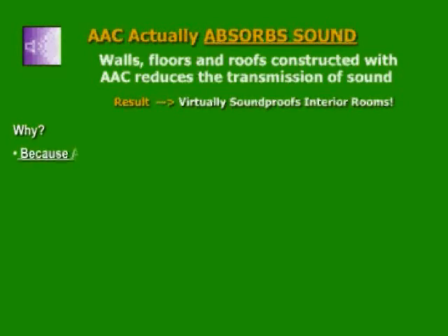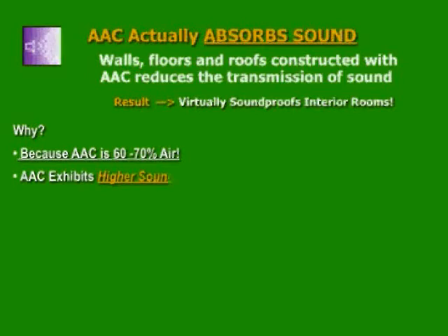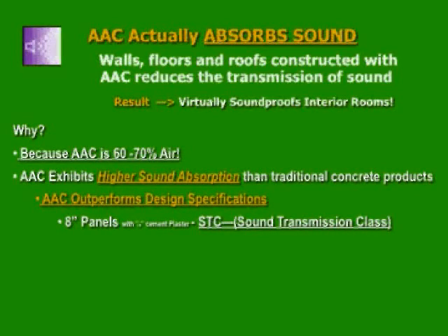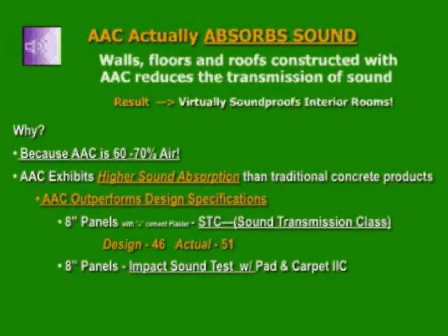AAC actually absorbs sound. Walls, floors, and roofs constructed with AAC reduce the transmission of sound, resulting in virtually soundproofed interior rooms. AAC is 60 to 70% air, with mostly enclosed air pockets. AAC exhibits higher sound absorption than traditional concrete products — up to 9 dB better than material of the same weight. The sound transmission class, known as STC, is a single-number rating of the ability to resist airborne sound transfer at frequencies between 125 to 4,000 Hz.